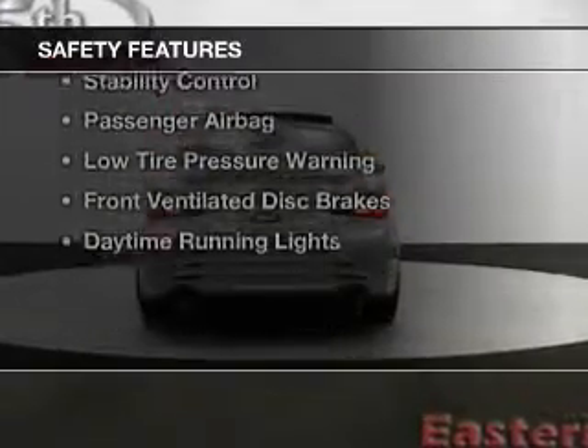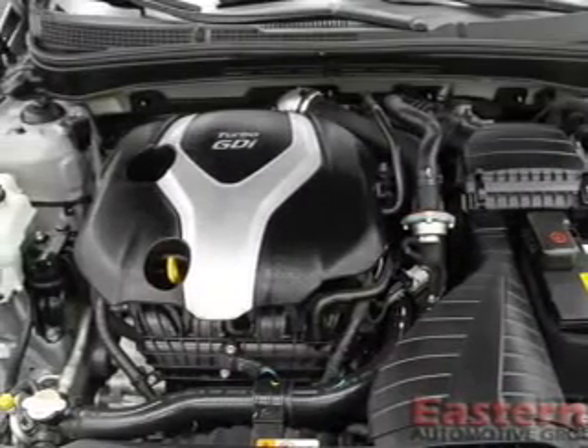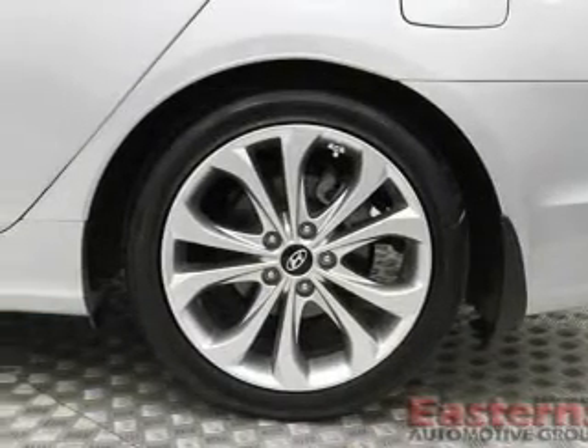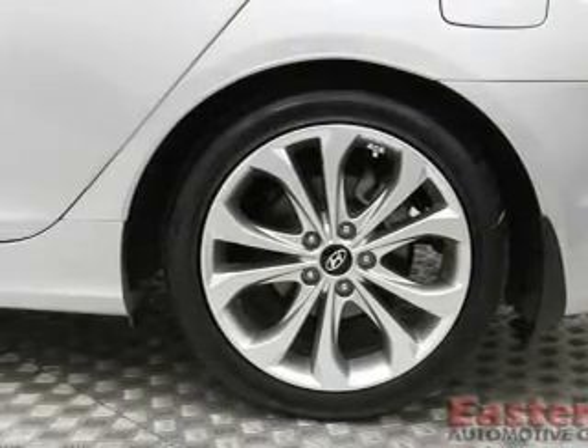Safety was made a priority with these features: curtain-head airbags, side airbags, independent suspension, brake assist, traction control, stability control, a passenger airbag, low-tire pressure warning, front ventilated disc brakes, and daytime running lights.